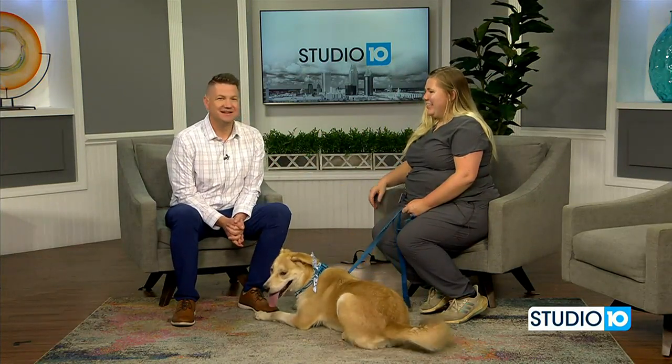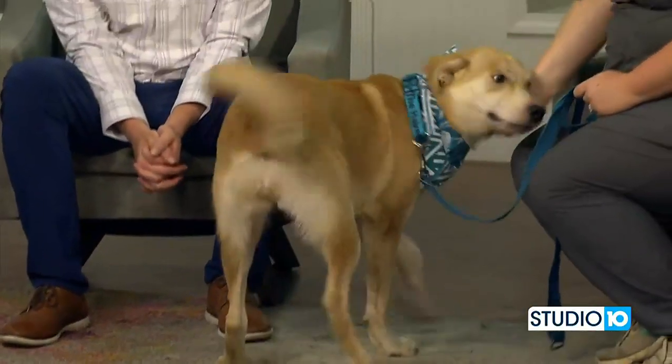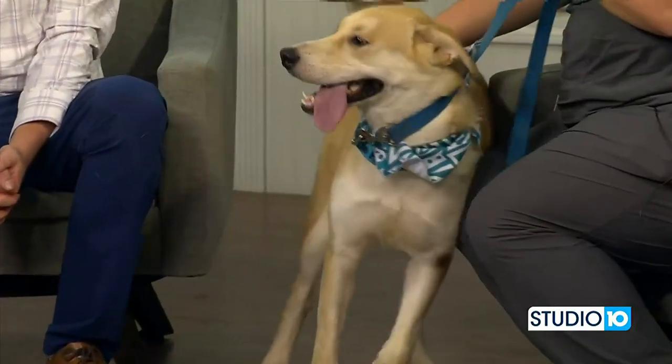We have Cassie and Kasey today with us here on Studio 10. Kasey, great to see you as always. Good to see you. All right, check out this sweet girl, y'all. This is Cassie. She is a two-year-old female golden retriever mix. Tell us about Cassie.